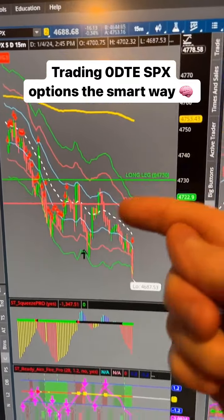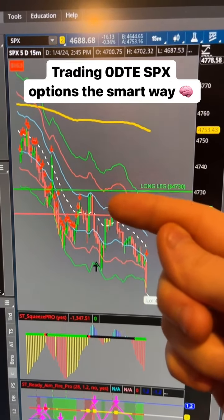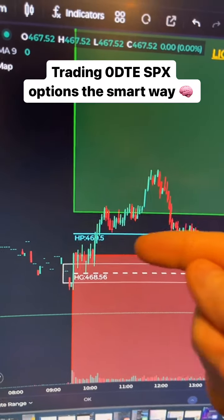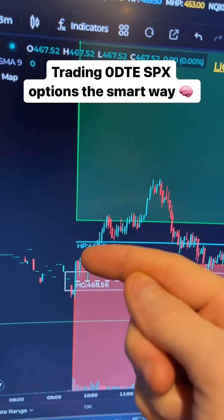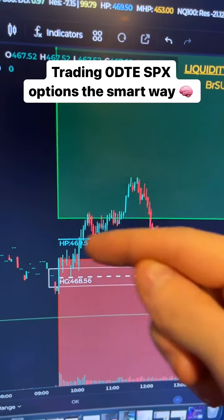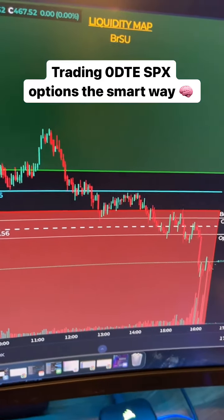Looking at the SPX, you can see that it got tested there for a minute, but it then fell and fell hard for the rest of the day. I entered whenever we approached hedge pressure here — you can see that we broke through it — so I had to sit through some heat for about an hour, but after that it subsided and it subsided pretty quickly.